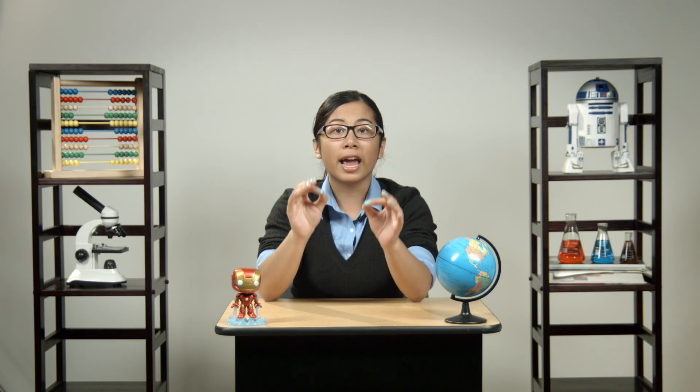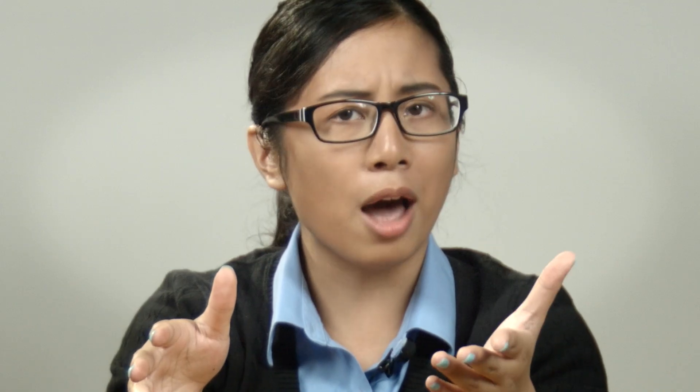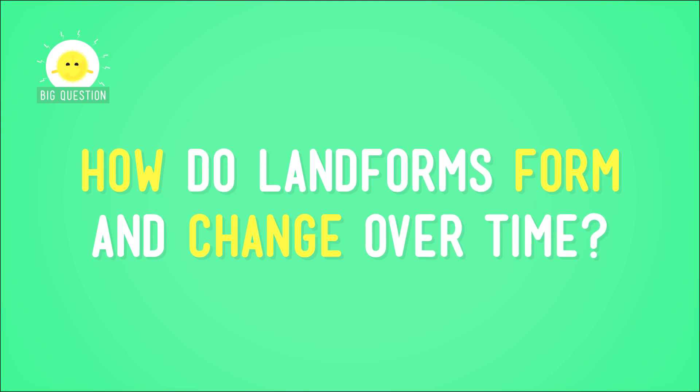And because of all of this, all of the landforms — that is, the features of the earth's surface like mountains and deserts — are constantly changing. Alrighty then, but how? How do landforms form and change over time?